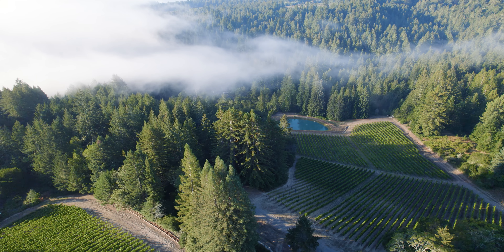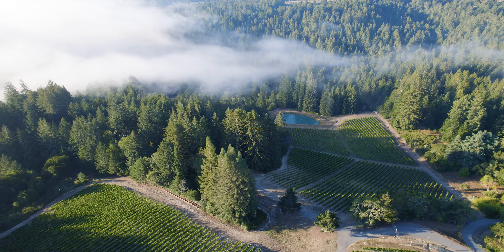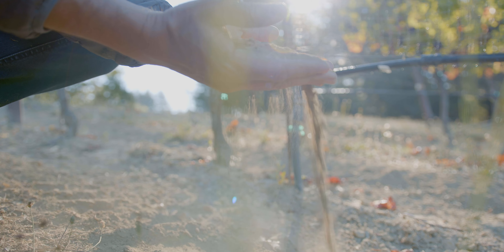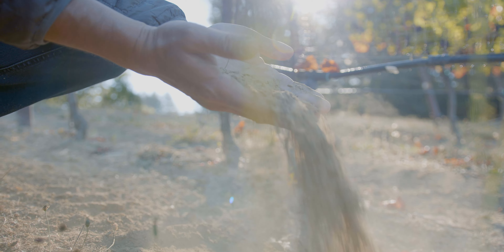That five and a half planted acres — Pinot Noir and Chardonnay planted in a spot with big trees — sits in a place of big capacity for weather swings and a lot of fog, nestled in a really steep hillside in kind of what I would call the triangle between Occidental, Grayton, and Sebastopol.